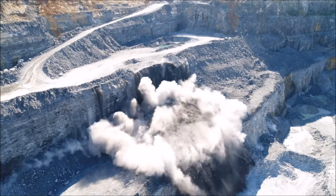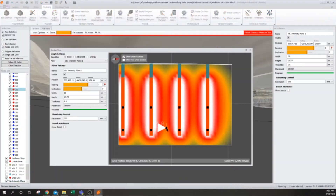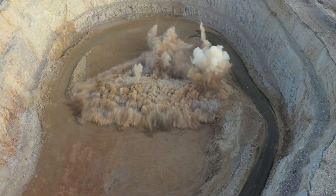In the end, it all comes down to results, and the best results come from nearly two centuries of hands-on experience combined with the best technology. Paradigm predictive modeling is just one way Austin Powder is delivering safe, predictable, and optimized results.